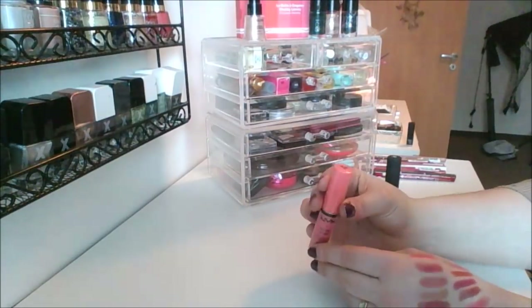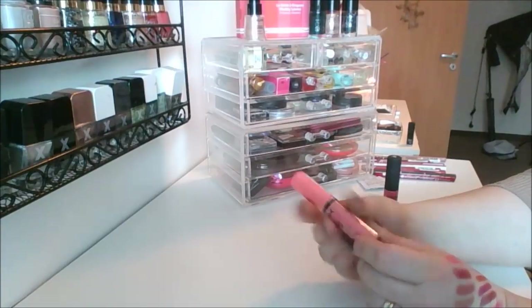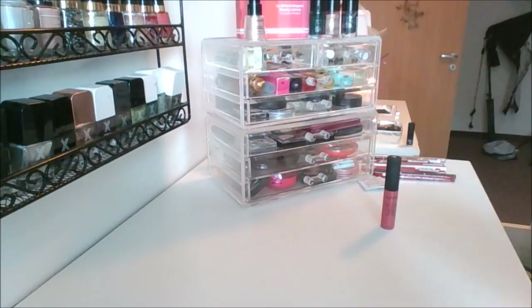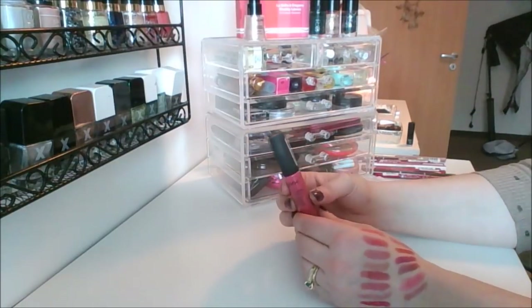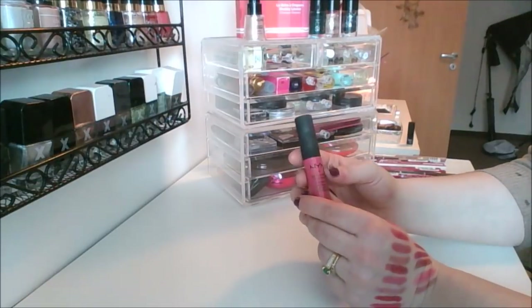This is the Butter Gloss in shade Maple Blondie — still in package so I need to pull that out and use it. And then last but not least, this is the Soft Matte Lip Cream in the shade San Paolo.